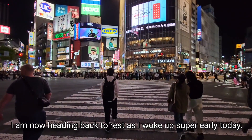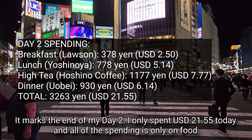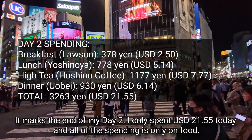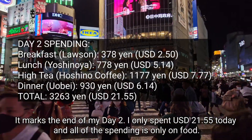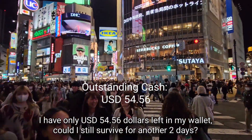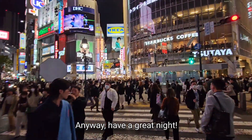I am now heading back to rest as I woke up super early today. That marks the end of day 2. I only spent 21.55 US dollars today and all spending was on food. I have only 54.56 US dollars left in my wallet — could I still survive for another two days? Have a great night.